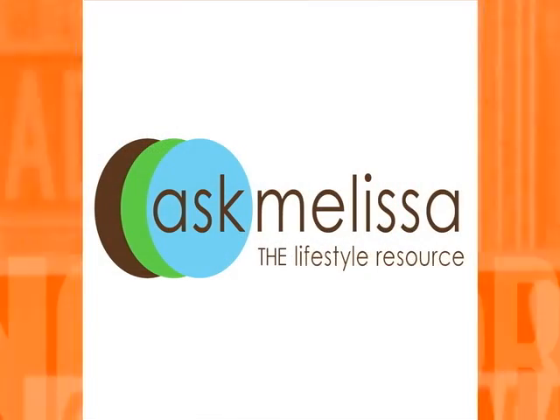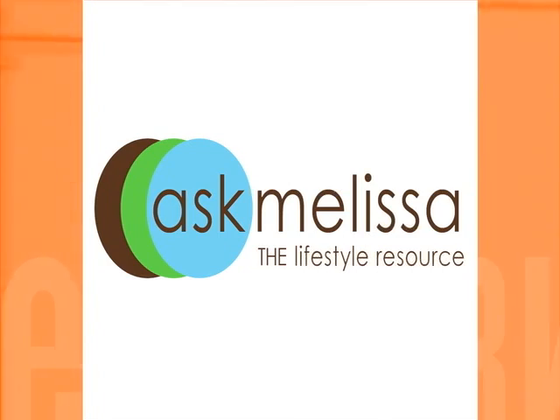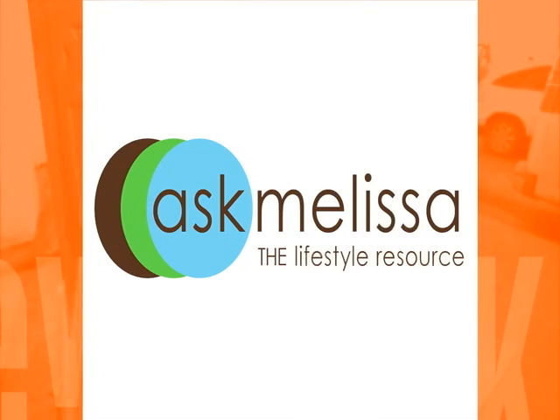Hi, I'm Melissa Myers, your lifestyle expert for AskMelissa.com. Here's what's new at AskMelissa. This week we are featuring some of our favorite spots in the Hamptons.